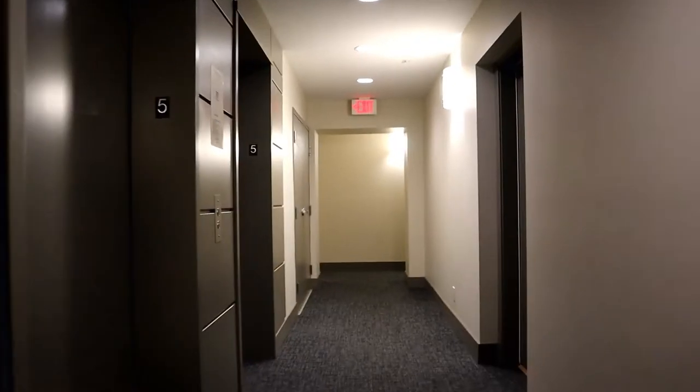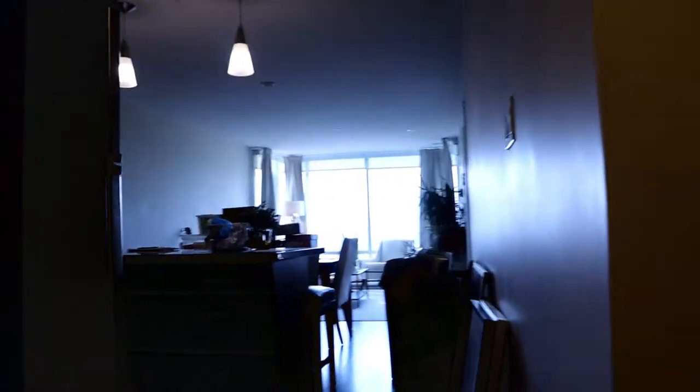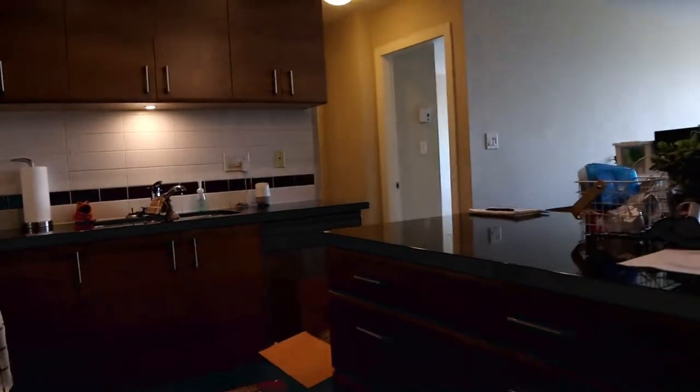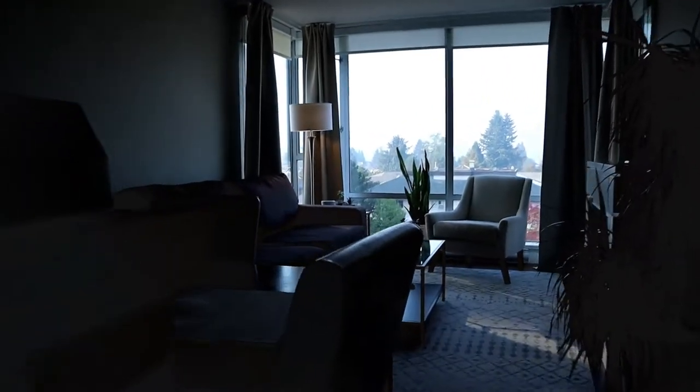We're just up on the fifth floor and right across from the elevator is our unit. Our tenant is actually packing up so there are a lot of boxes and things around. It's a little bit difficult to see with the brightness through the glass, but I'll move over to see the living room first.